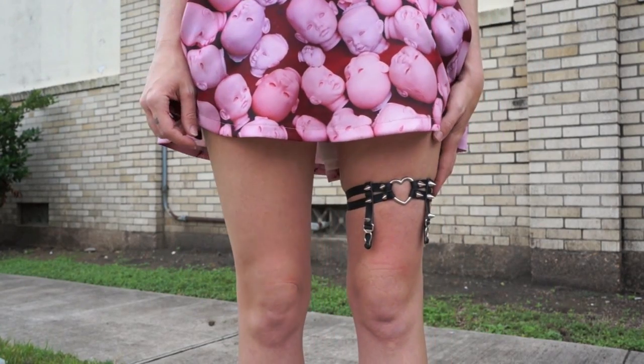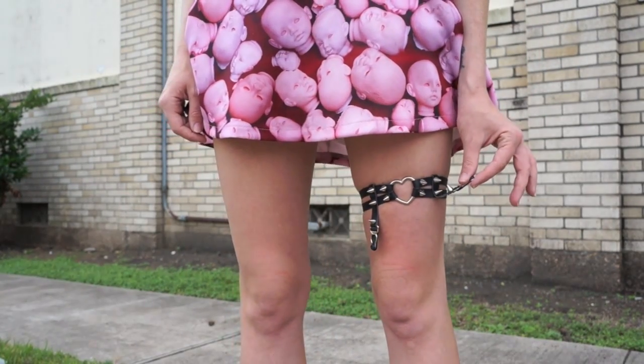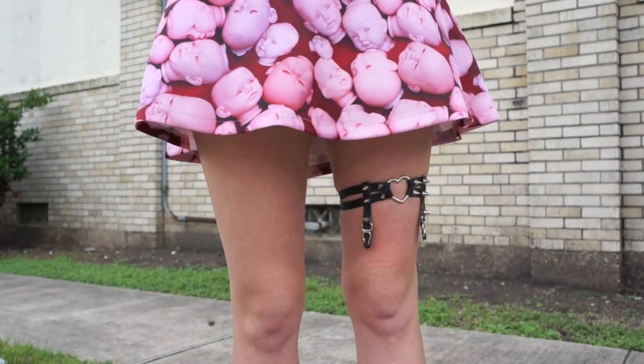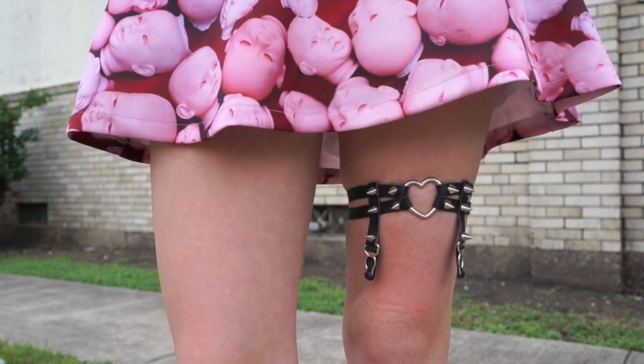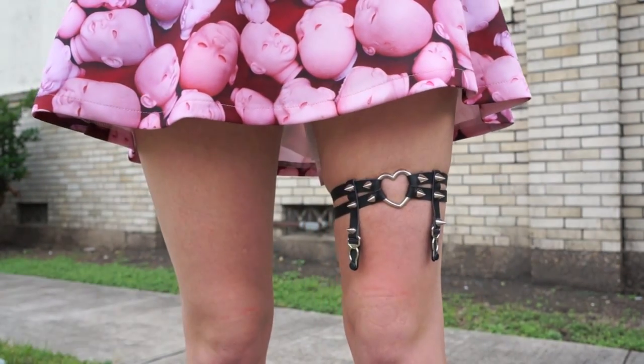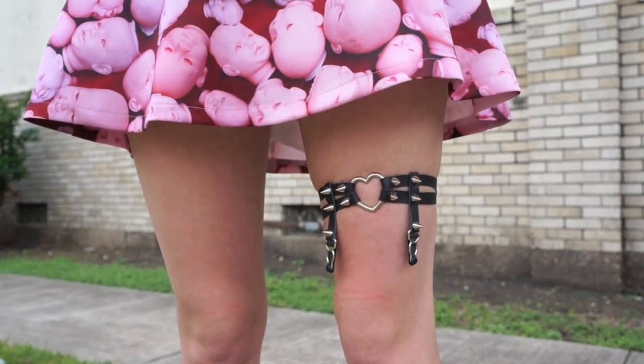The other thing that I put with today's outfit to give it more of a baby doll kind of cutesy look was this leg brace. Technically you can wear it to hold up stockings — it can work as a garter — or you can just wear it separately without any stockings like I did today. I got this from choise.com and it's totally adjustable; it could fit so many different sizes. It's like a bra strap in the back so you can slide it to make it larger or smaller depending on whether you want to wear it higher up on your leg or closer to your knee like I did today.